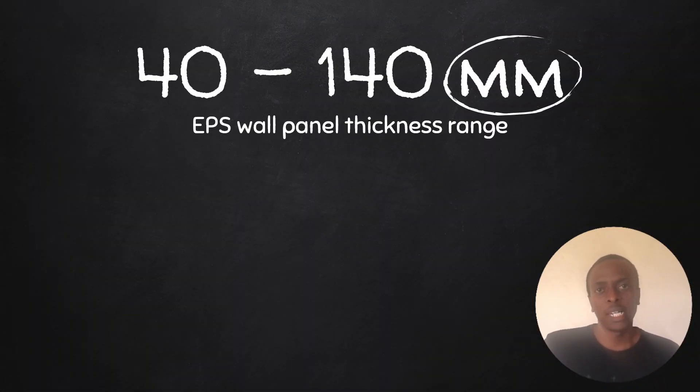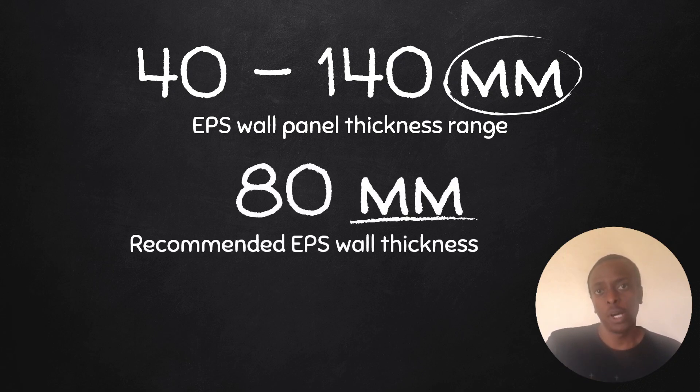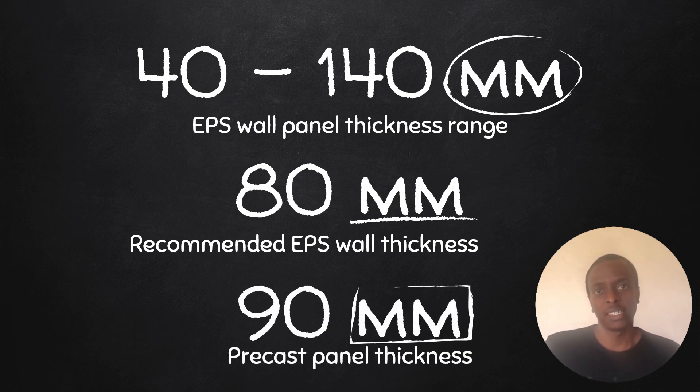With EPS wall panels, thicknesses vary from 40 millimeters up to a maximum of 140 millimeters. The recommended thickness for EPS walls is 80 millimeters, right in the middle of the range. The thickness of a precast panel is 90 millimeters — that's the standard thickness with no range to choose from. For both panels, height can be customized to fit your needs, with a maximum height of three meters for both.